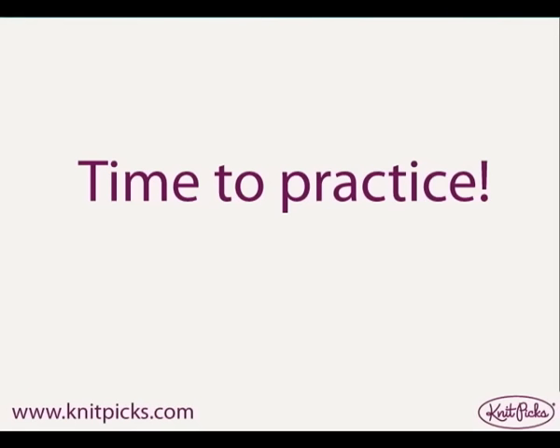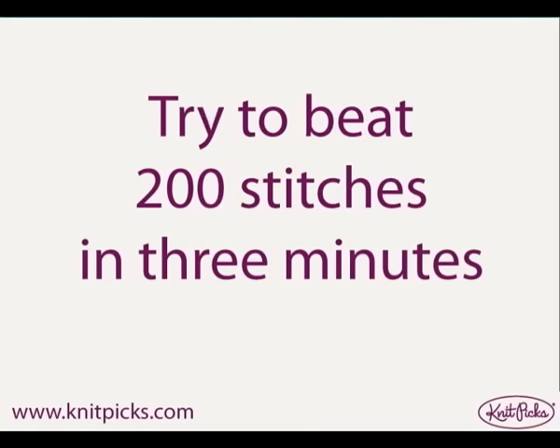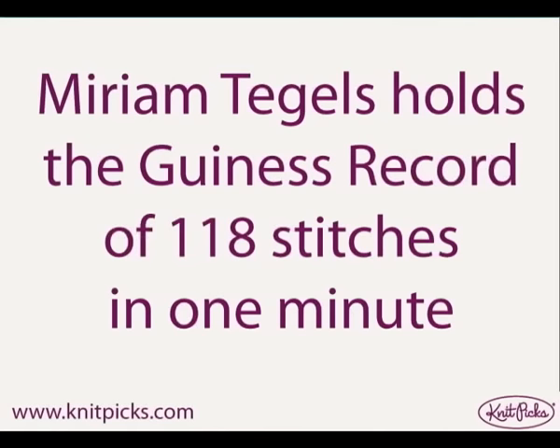Practice, practice, and more practice. Set a timer for two minutes and see how far you can get. See if you can beat 200 stitches in three minutes. Miriam's record is 118 stitches in one minute.